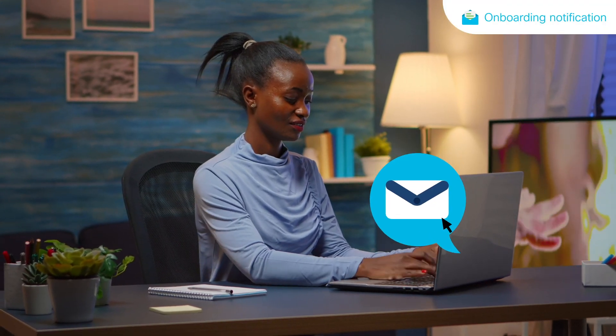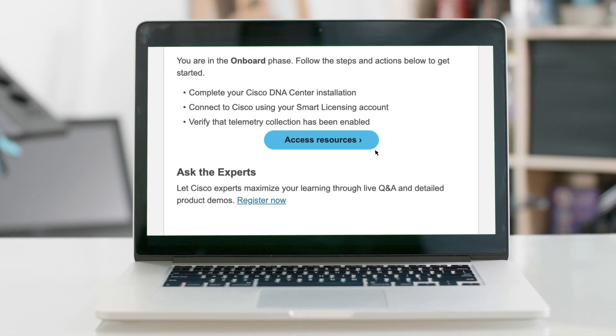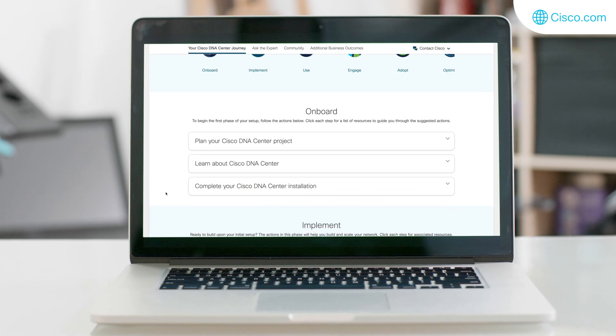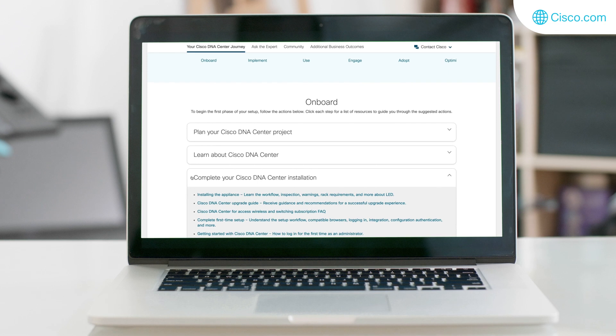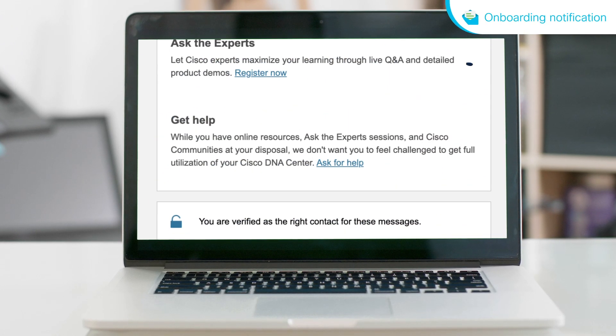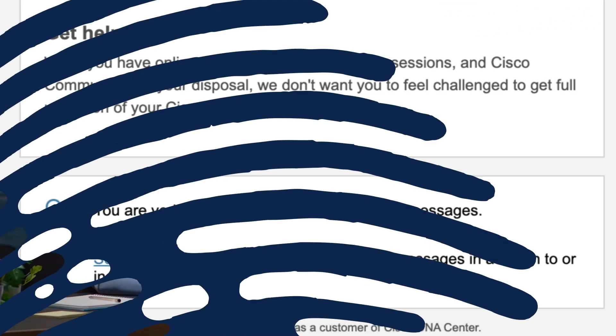Maria receives an onboarding email. She needs help installing and setting up her equipment, so she clicks on Get Started with Cisco DNA Center. She finds the instructions useful, but still has a few questions when applying it to her specific environment. She scrolls down to the Get Help section on the email and clicks Ask for Help to contact Cisco directly.